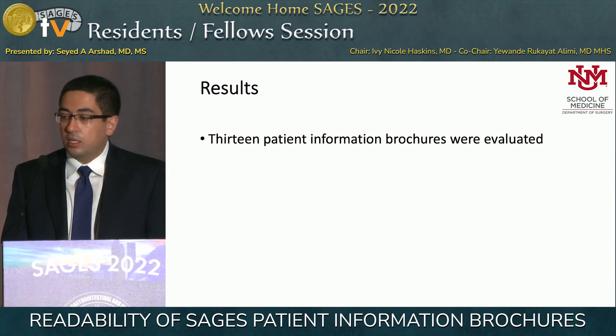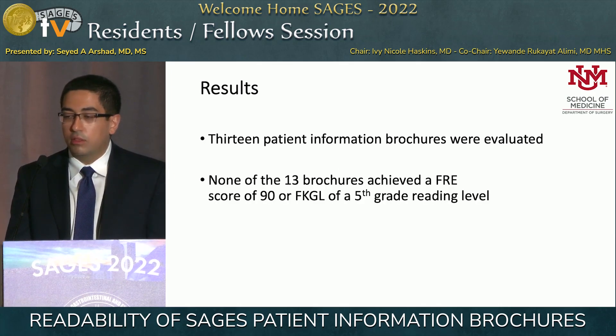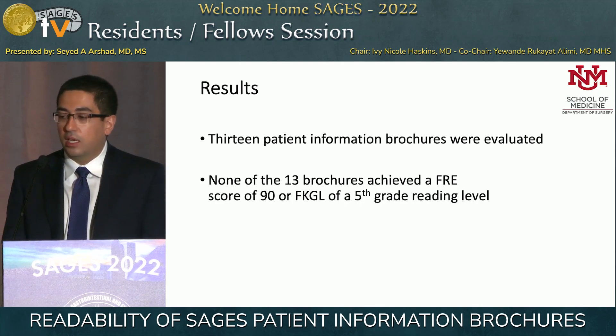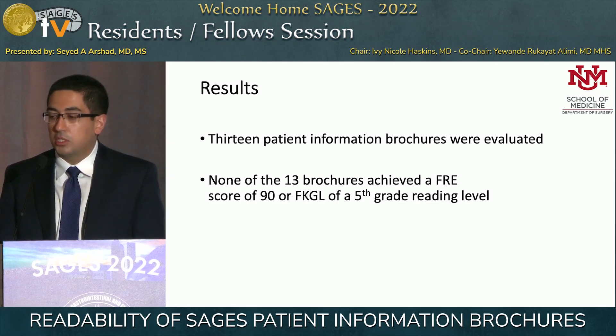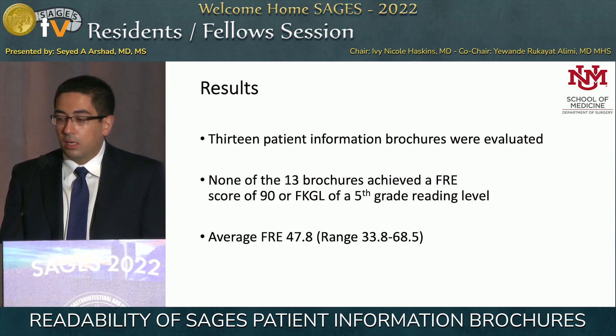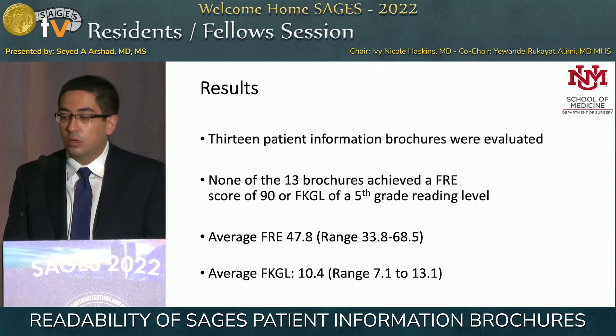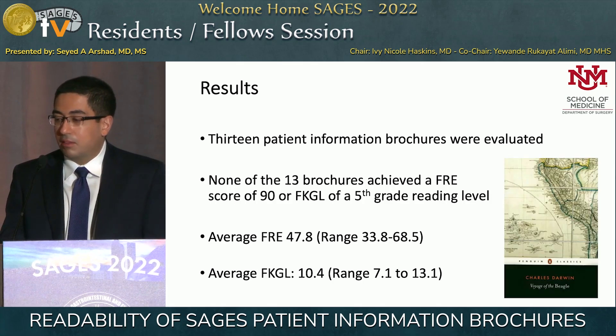So 13 patient information brochures were evaluated. Unfortunately, none of the 13 achieved the Flesch Reading Ease score of 90 or the Flesch-Kincaid score of a fifth-grade reading level — the Joint Commission's recommendation. The average Flesch Reading Ease score was 47.8, equating to approximately a tenth-grade reading level, similar to Charles Darwin's Voyage of the Beagle.